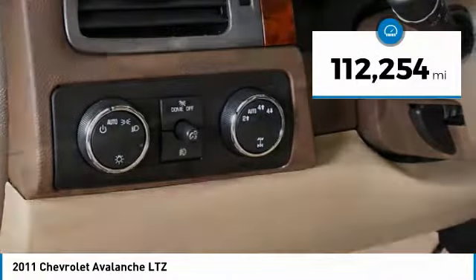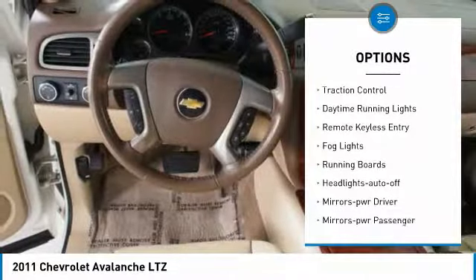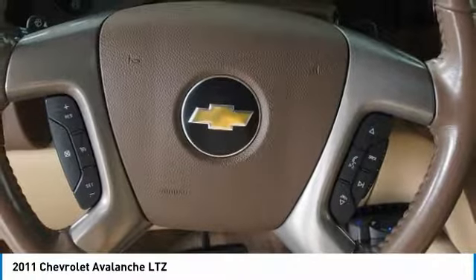This vehicle has less than 115,000 miles. Here are some of this vehicle's great options: towing package, heated side mirrors, traction control, daytime running lights, remote keyless entry, fog lights, running boards, auto off headlights, power driver mirrors, and power passenger mirrors.